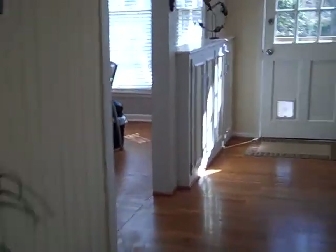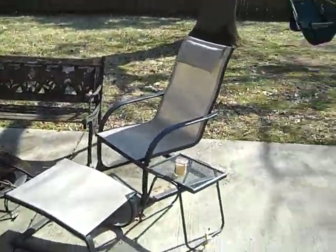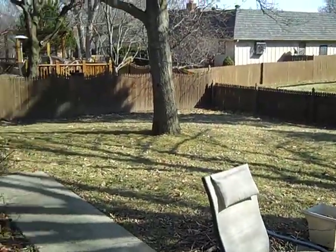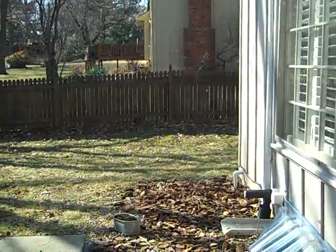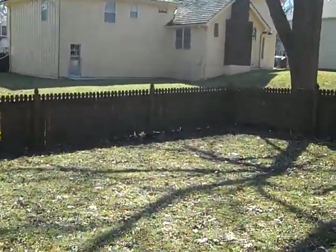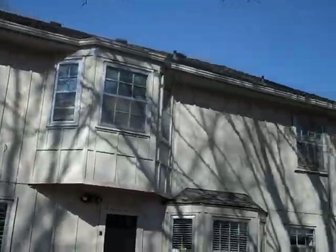Out back, you get a nice patio and a large fenced-in backyard with some nice big trees that provide shade in the summertime, plus the new roof.